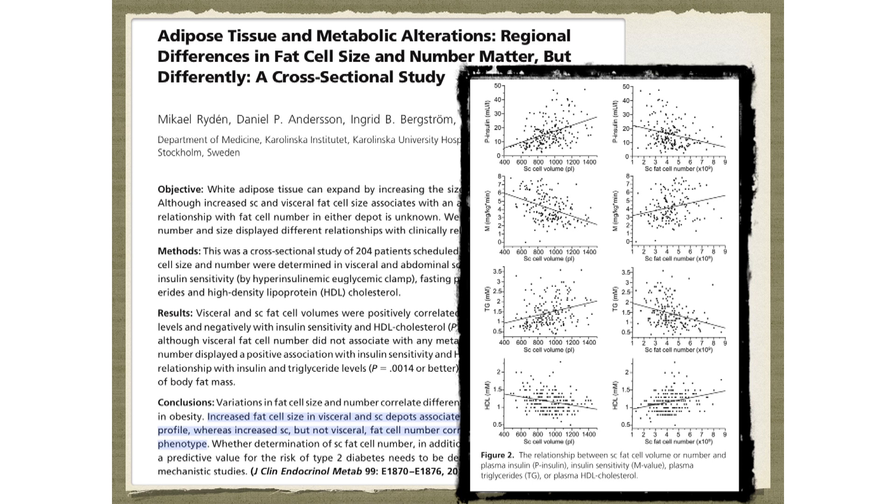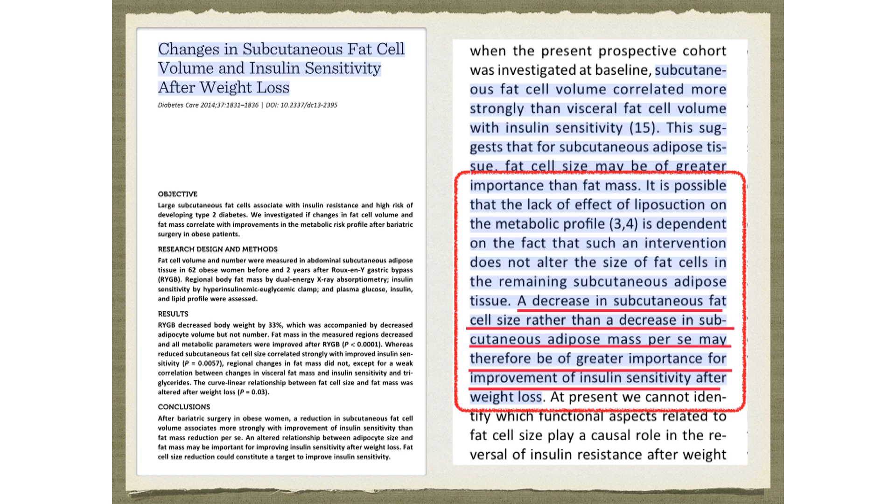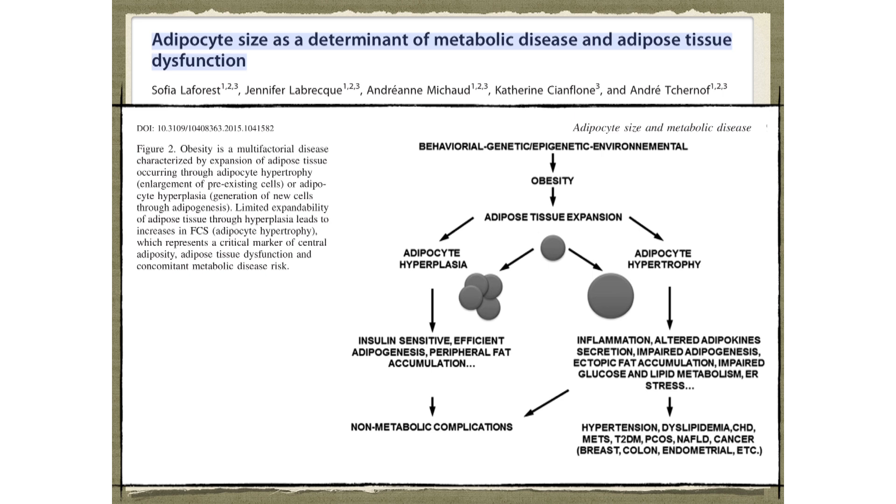Triglycerides go up, HDL goes down, HOMA-IR goes up, insulin goes up — any metabolic syndrome or insulin resistance marker you measure will completely correlate linearly with the size of your adipocytes. If you have gastric bypass surgery and manage to shrink the size of your adipocytes, you'll reverse insulin resistance and diabetes. If you lose weight by any mechanism, it's more important how much you shrink your adipocytes than how much weight you actually lose in terms of reversing insulin resistance.